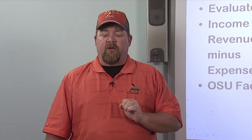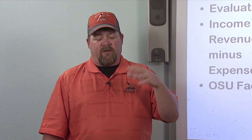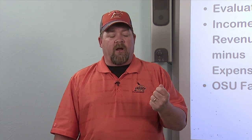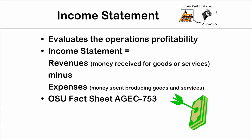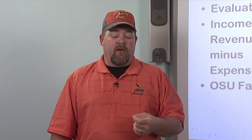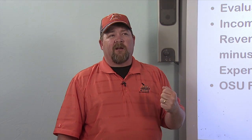The third statement is the income statement. A lot of folks confuse a Schedule F from their taxes with an income statement, but they're not the same. A Schedule F is what we tell the government our incomes and expenses are. An income statement is truly what the farm operation is — simply revenues minus expenses. Revenue is money received from goods and services and does not include money borrowed or money from selling capital assets. Expenses only include those used during operations, not purchase of capital assets. OSU fact sheet 753 goes into good detail on income statements.